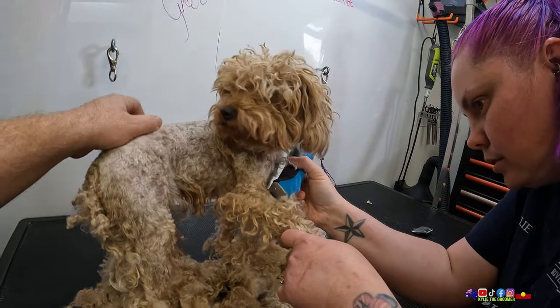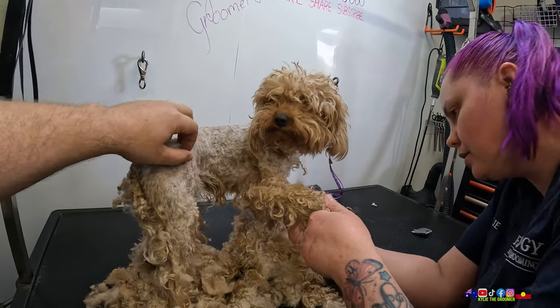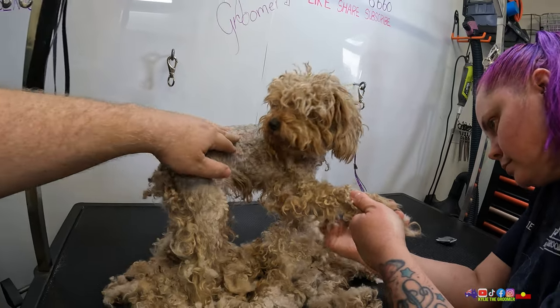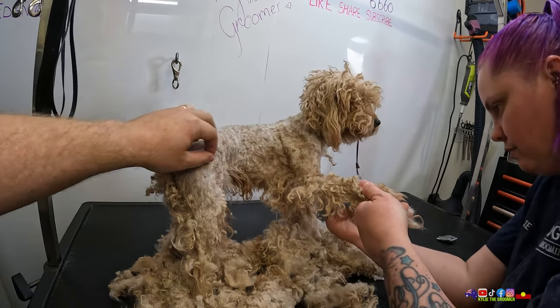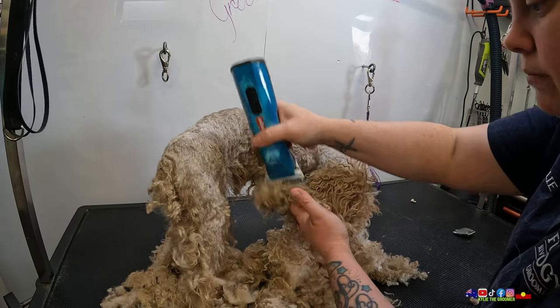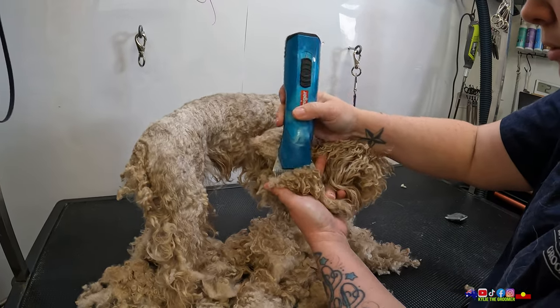Oh my gosh, she's so cute. She's adorable! I feel bad that I'm not going to be able to give her an adorable little teddy bear face. Her face is actually very matted underneath. Maybe for the next groom, if you work with your groomer, you can grow it out.